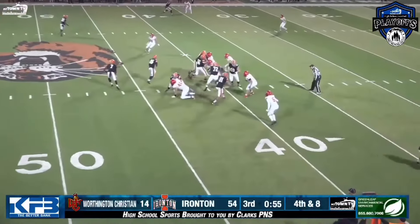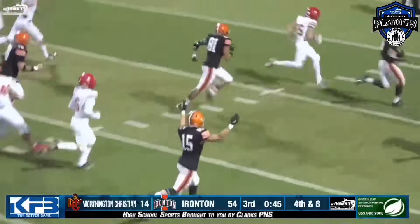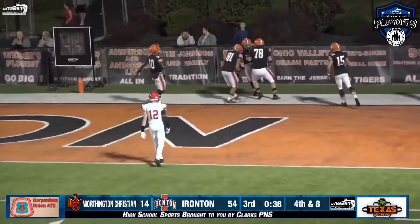Edwards takes and gives to Carman right up the middle. Tyler Carman busts it into the open field. Across the 30, he's to the 20 — foot race, 10, 5, and touchdown. Tyler Carman, 42 yards on the score.